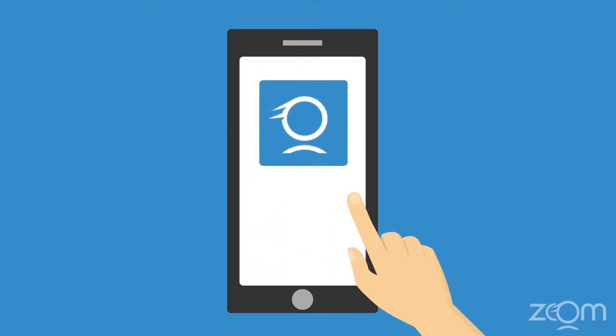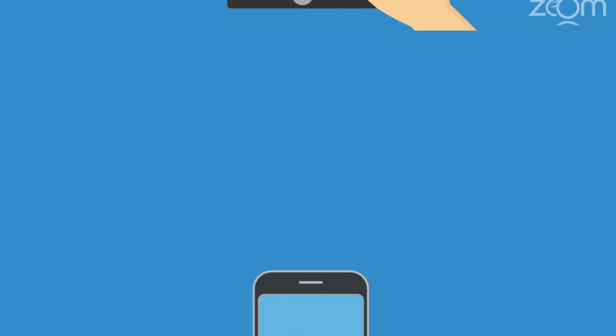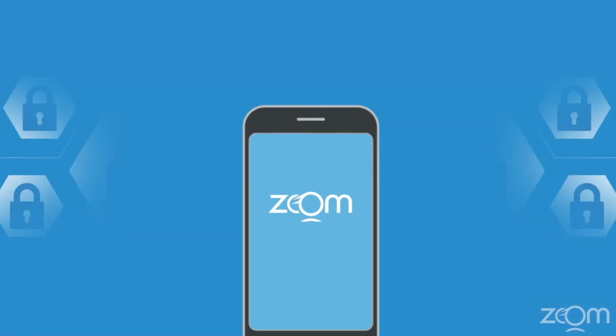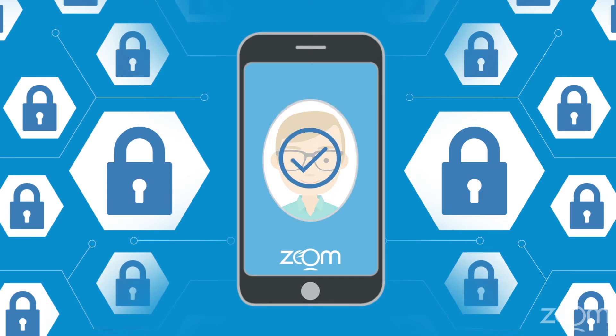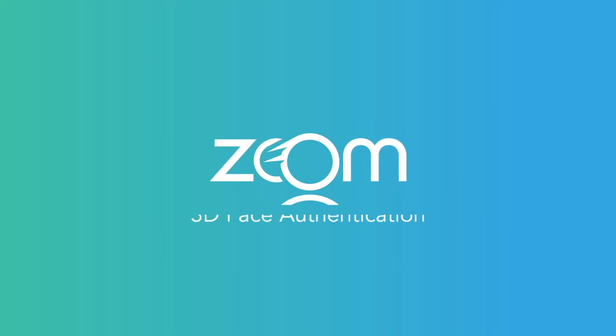You can try the Zoom demo on your smartphone or webcam right now. And once it's added to your mobile apps and web pages, you'll be zooming in in no time. Zoom is the best biometric lock in the world because it knows you are the key.